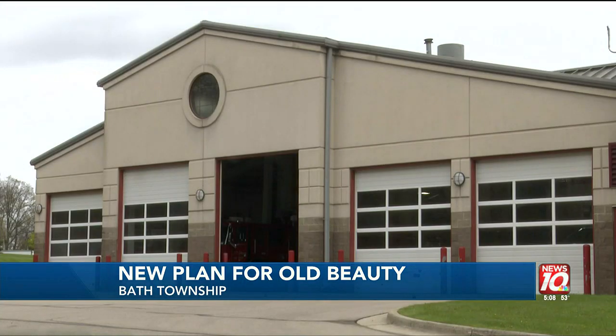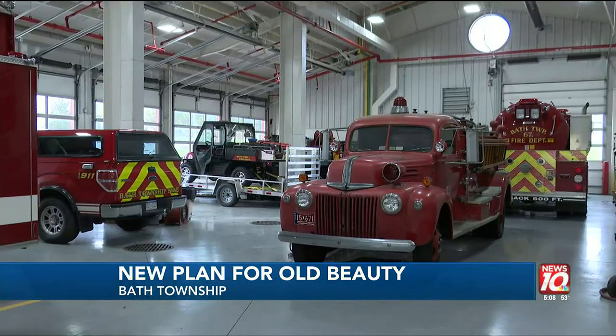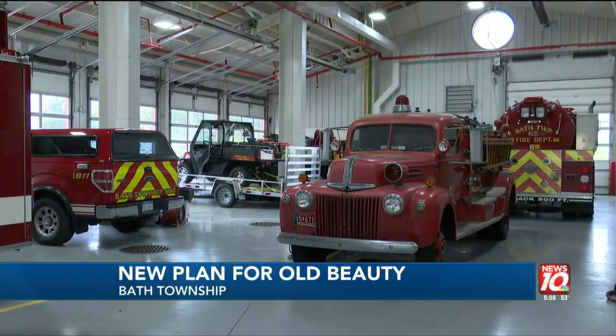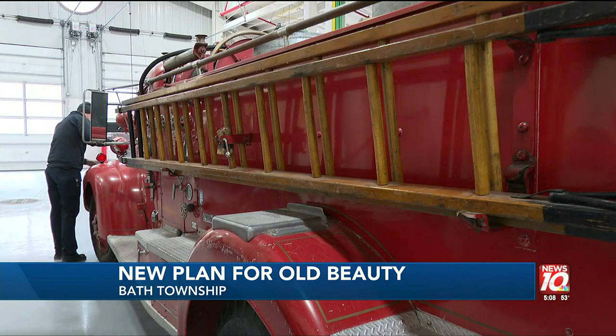At the Bath Township Fire Department, firefighters wait for their next call. Shiny red fire trucks surround a piece of history — the first brand new piece of fire equipment purchased by the township, helping to put out hundreds of fires across the community for 34 years. Members, including my grandpa, had told me there were times where the truck wouldn't start, so they would have to push it out into the street, down the hill to get it to start to go to the fire.